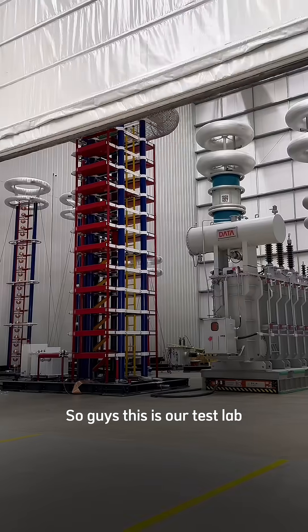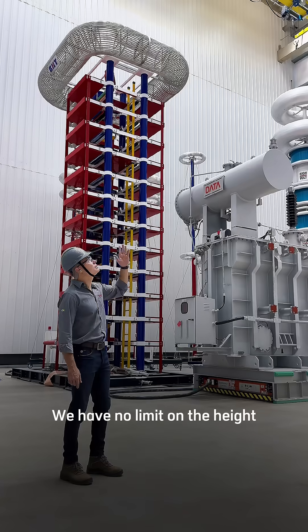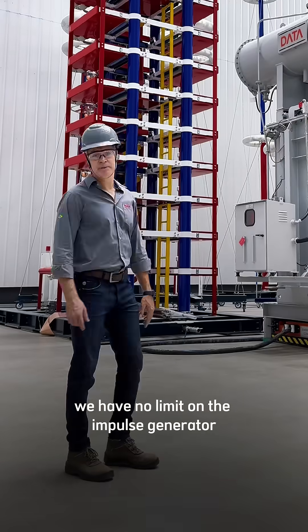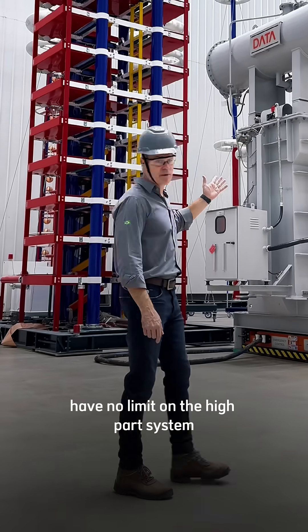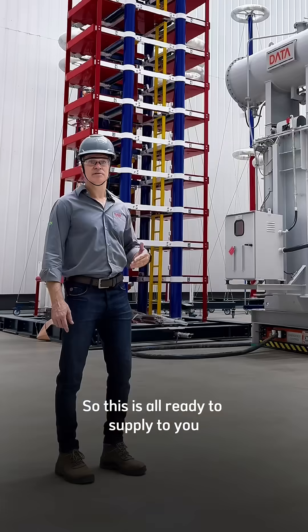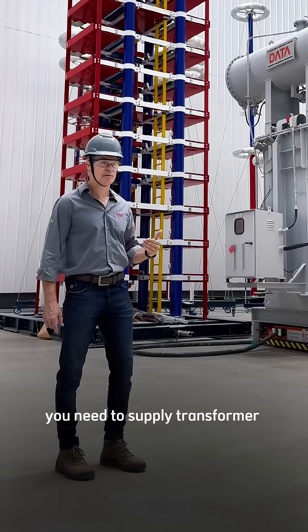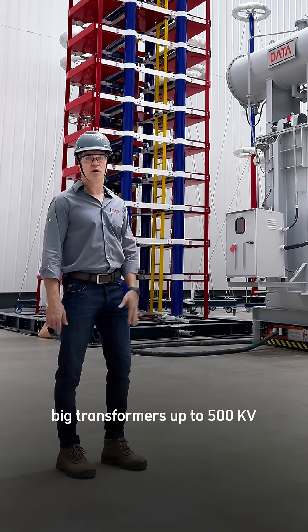This is our test lab where we can manage transformers up to 500 KV. We have no limit on height, no limit on the impulse generator, and no limit on the hypot system. This is all ready to meet all the standards you need to supply transformers up to 500 KV all over the world.